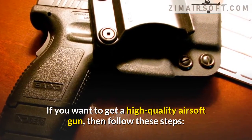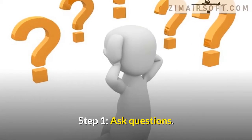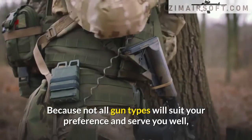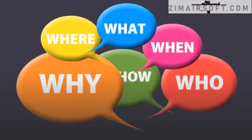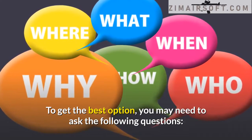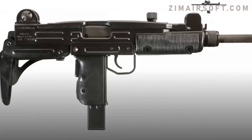Steps for choosing the best airsoft guns. If you want to get a high quality airsoft gun, follow these steps. Step one: ask questions, because not all gun types will suit your preference and serve you well. You would have to deliberately pick a weapon that you are comfortable with. To get the best option, you may need to ask the following questions.